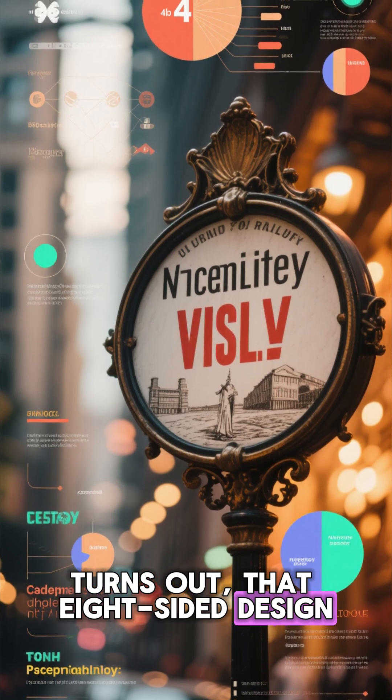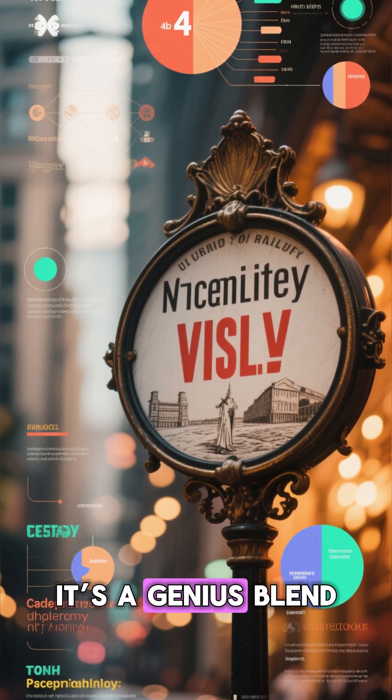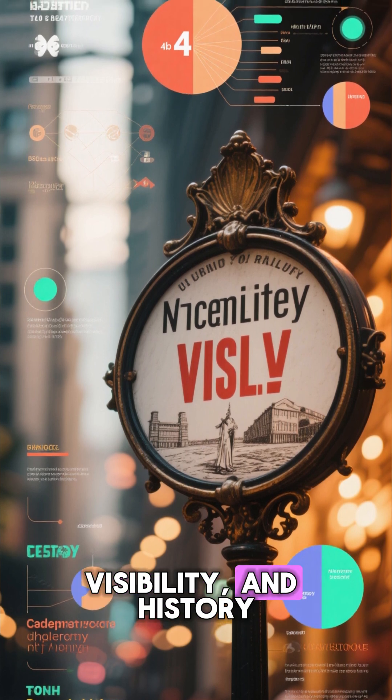Turns out, that eight-sided design isn't random. It's a genius blend of psychology, visibility, and history.